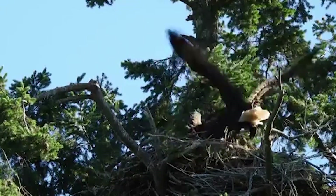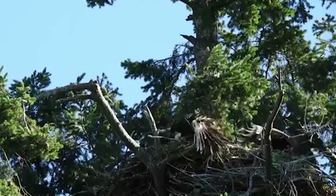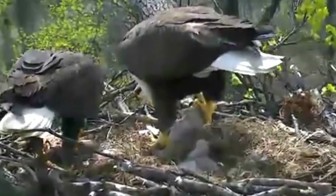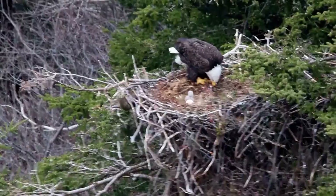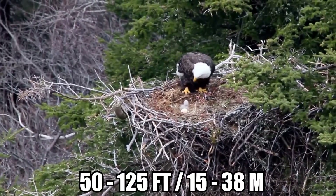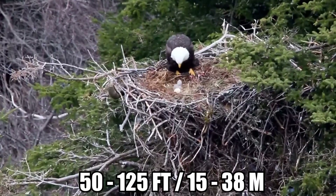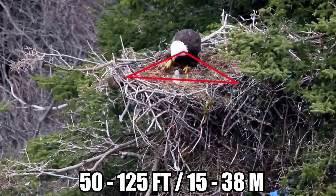Bald eagles build huge nests, often even larger than you'd think a bird of their size needs. When a pair first mates, they start with a smaller nest, but over time their dwelling grows. Nests — or eyries as they're also called — typically sit between 50 and 125 feet above the ground, constructed from layered twigs and branches, and are usually triangular in shape.